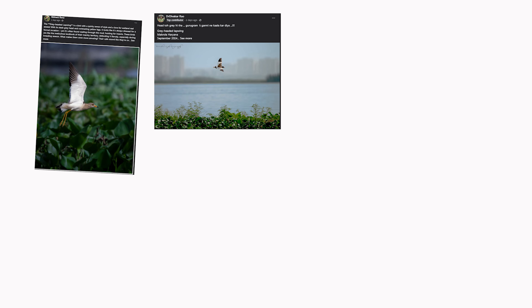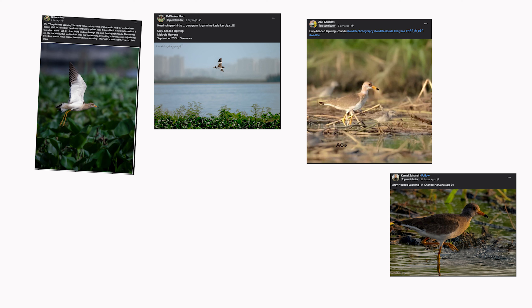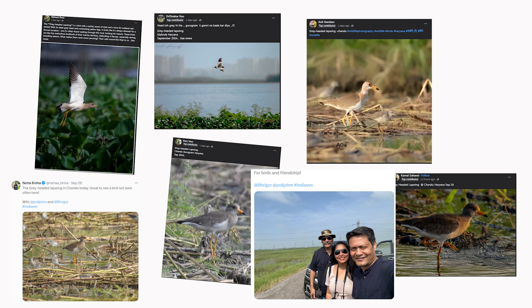Gurgaon's wetlands have been buzzing with excitement in the last week of September, when bird enthusiasts flocked here at Chandu wetland to catch a glimpse of the grey-headed lapwing, a rare visitor during its passage migration through the region. These birds stop here for no more than one or two weeks before continuing their journey.